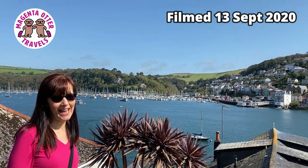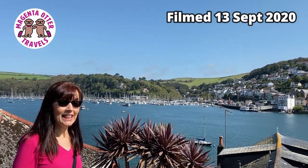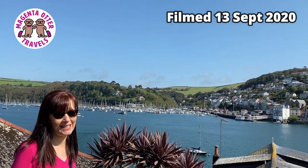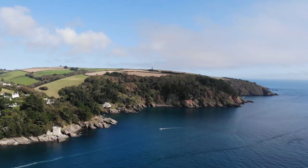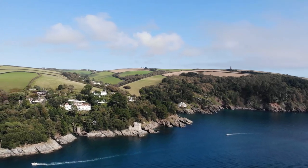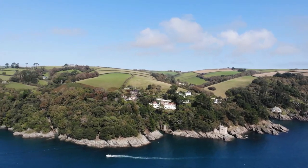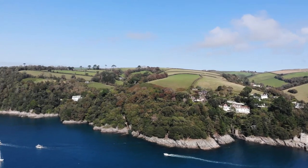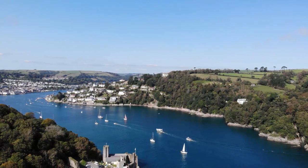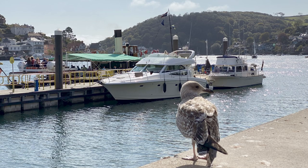We are in sunny Dartmouth today on the south coast of Devon. This is a town we've not visited before and we're excited to explore this coastal town. Dartmouth is an English town located in a picturesque spot along the English Channel and the west bank of the River Dart Estuary. It's a popular tourist destination as well as the home to the Britannia Royal Naval College. This was our first time seeing the sea after finishing quarantine, so we were excited to explore the town and spend time by the water.